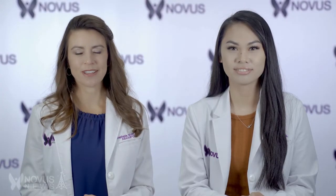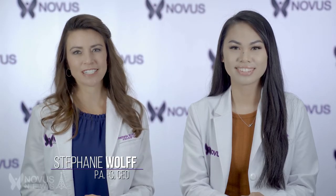Welcome back to another episode of Novus News. I'm Stephanie Wolf, PA and CEO of the Novus Center here in Studio City. And I'm Jada Pasquale, the registered nurse here at the Novus Center.